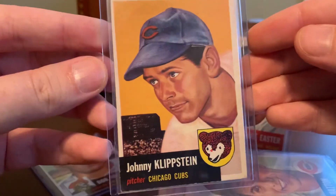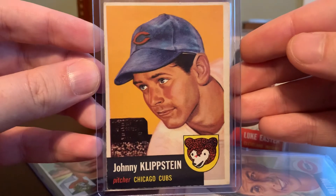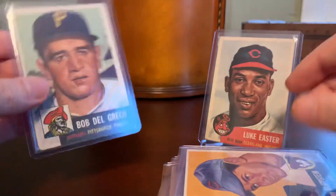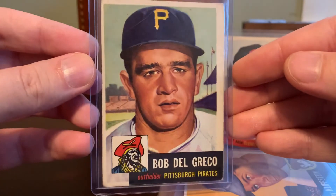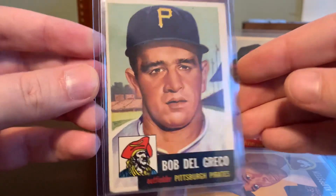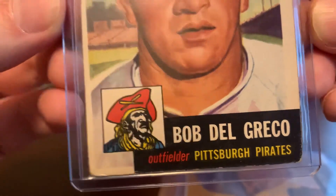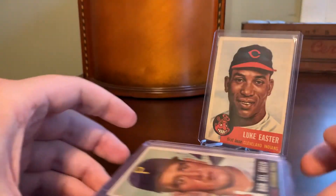Johnny Klippstein. One of the cards I pulled for today's video is Bob Del Greco of the Pittsburgh Pirates — gotta love that Pirates logo also. And yeah, that's really all for today.